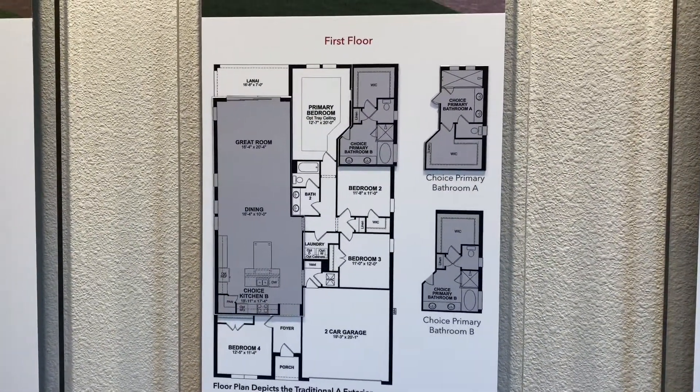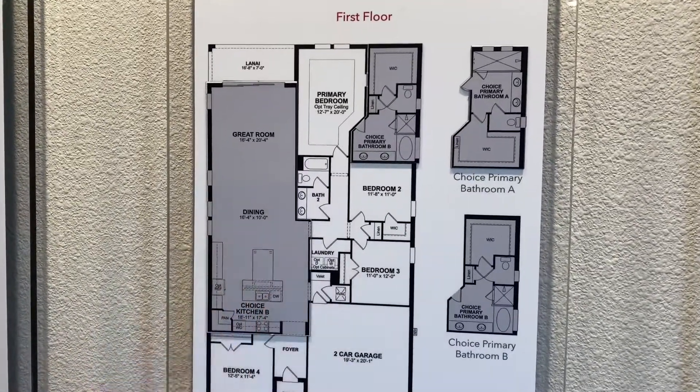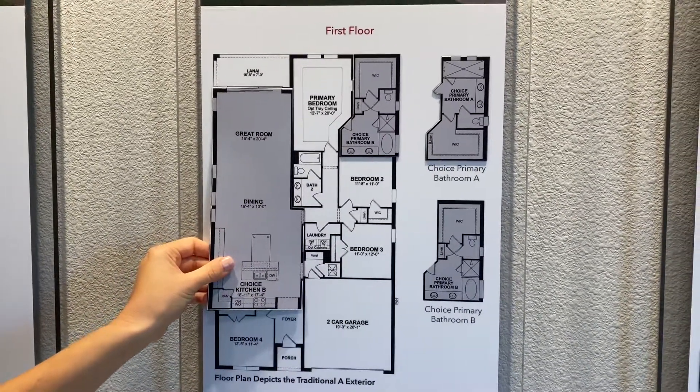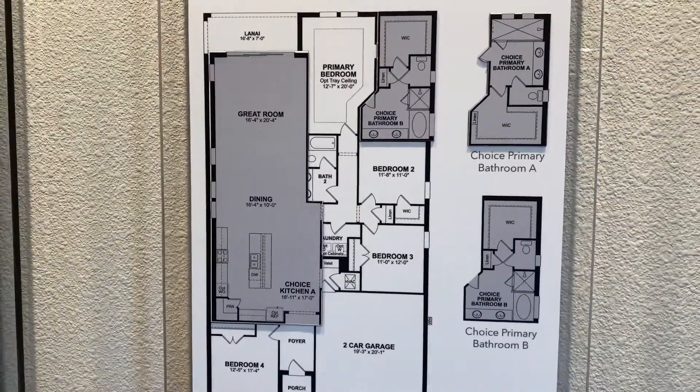It is the same with this Aspen floor plan here. What is cool about this one is we do offer the T-shaped island, which is something that a lot of people like. But you do have the option to do a standard shaped island instead — it's complete preference, whichever you prefer.